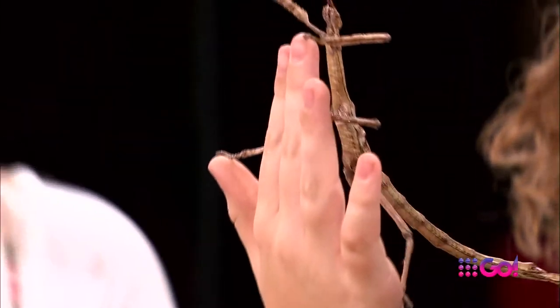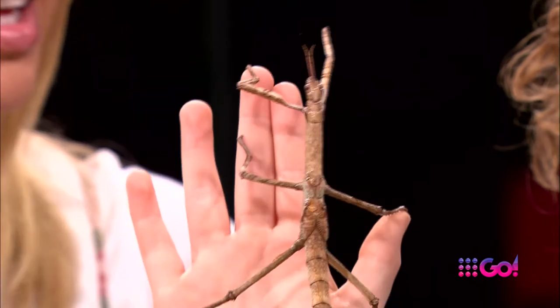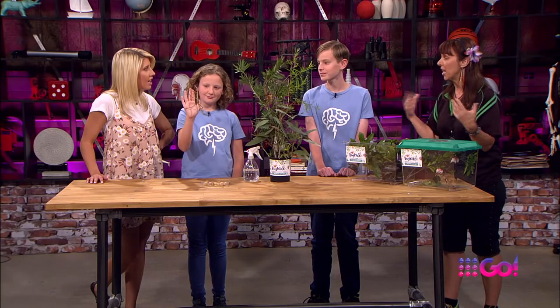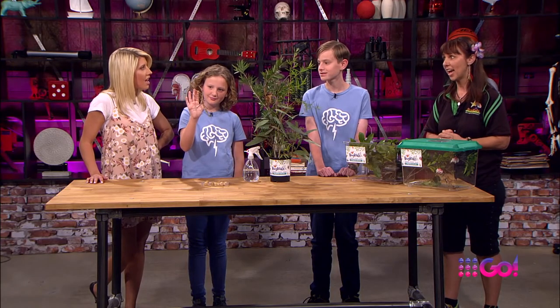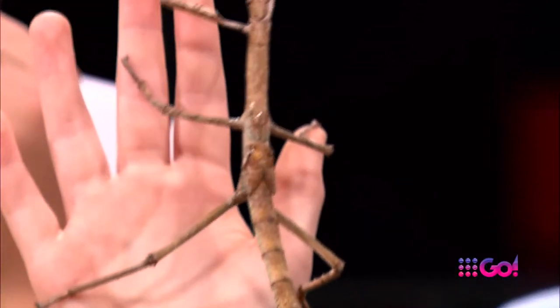They always climb up. So they have an exoskeleton. She's going to shed that exoskeleton a couple more times before she's fully grown, and she will be a beautiful green colour. So she's getting way bigger than this — she'll actually end up something like this.